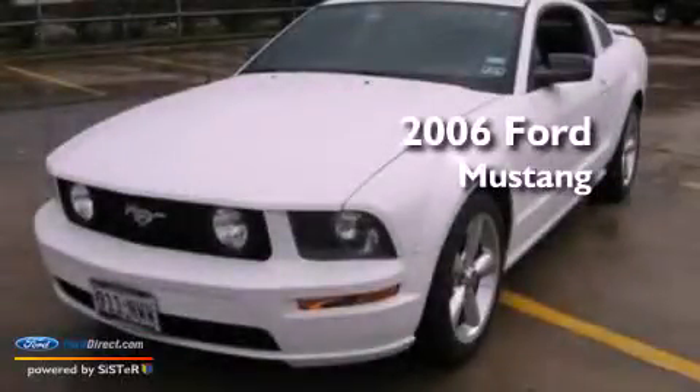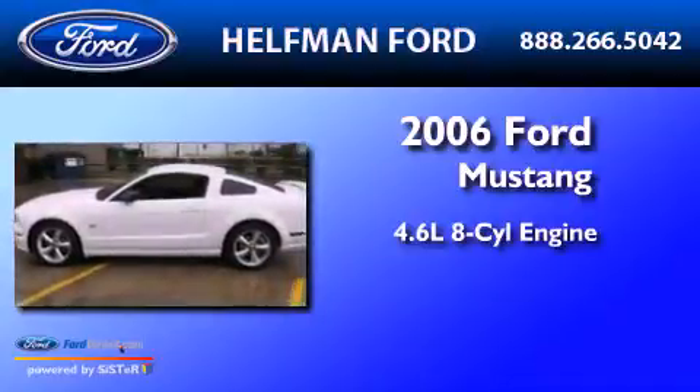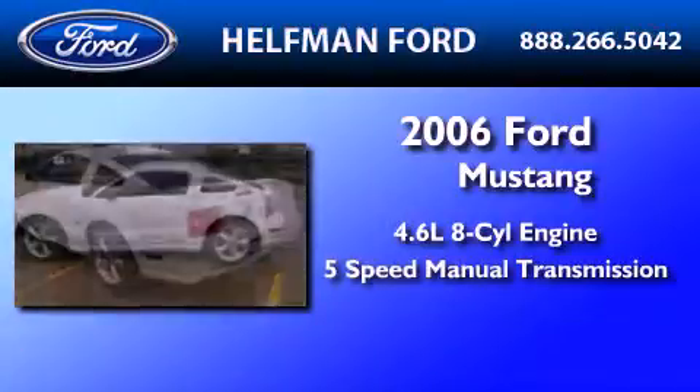This is a 2006 Ford Mustang. It features a 4.6-liter, eight-cylinder engine and a five-speed manual transmission.